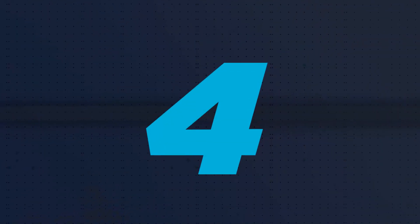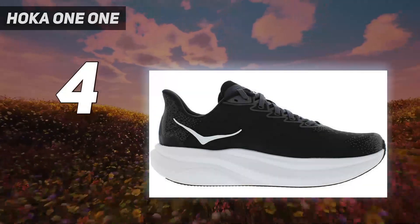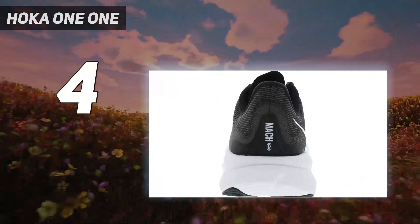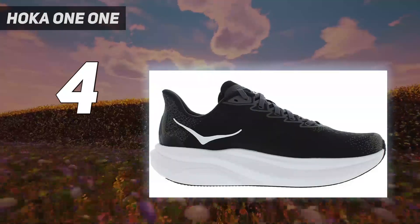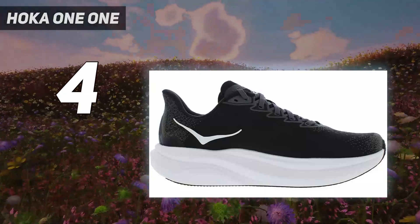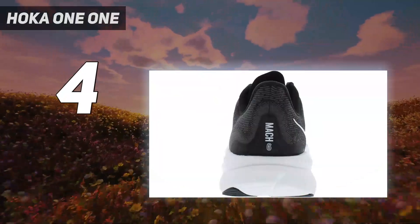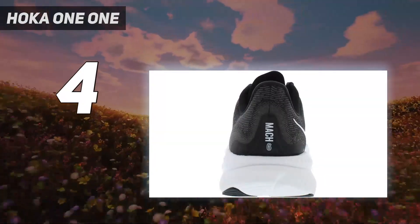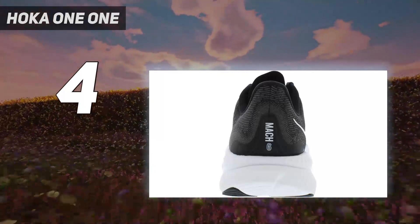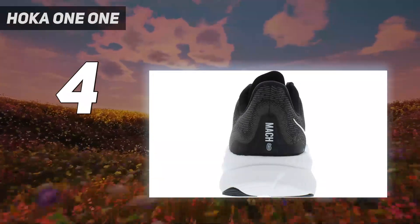Coming in at number 4: Hoka. Tempo runs can be among the most demanding challenges you'll face while training. They wear you down by design, so you come back stronger after you recover. The Hoka Mach 6 is a perfect shoe for pushing yourself, helping you break barriers without breaking down your legs in the process. A 2024 Runner's World Shoe Award winner, the modern Mach is thicker, bouncier, and lighter than its predecessor, providing more cushioning at touchdown, more energy return at toe-off, and a quicker sensation between steps.